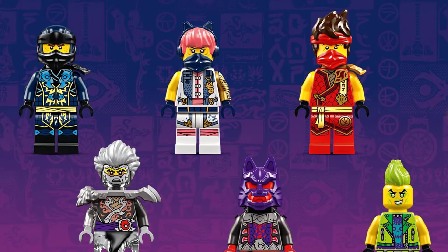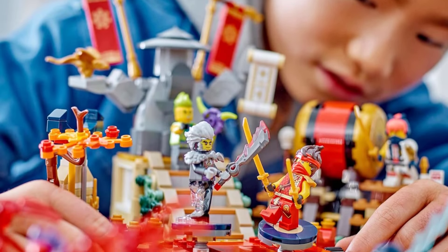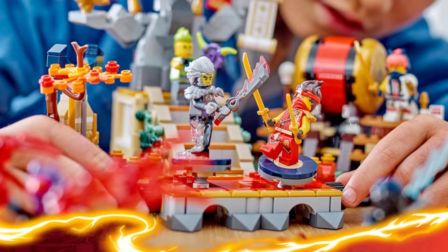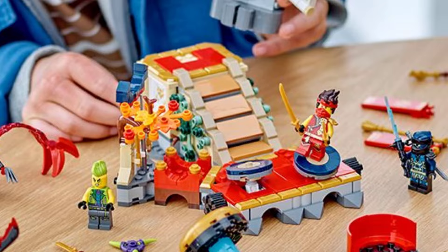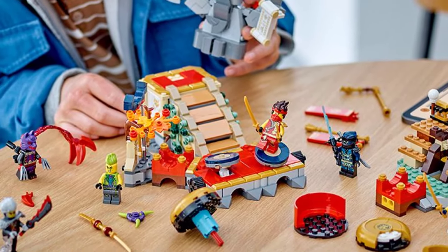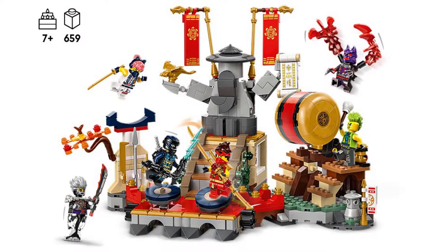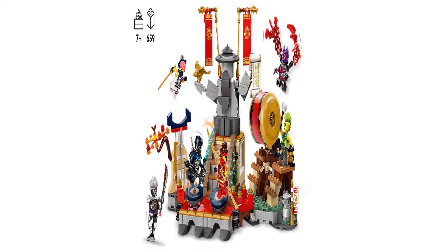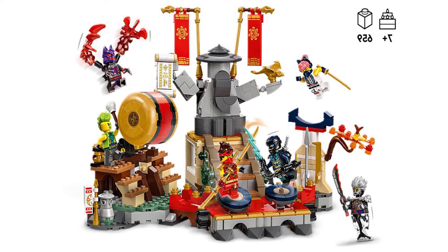Look out for more LEGO Ninjago toys and sets sold separately, featuring dragons, mechs, and vehicles. The 659-piece Tournament Battle Arena toy measures over 6.5 inches (17 cm) high, 12 inches (30 cm) wide, and 7.5 inches (20 cm) deep.